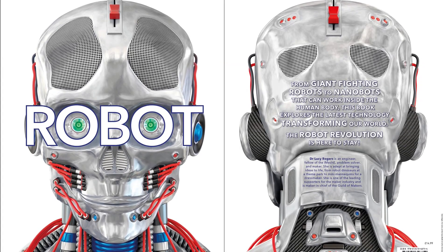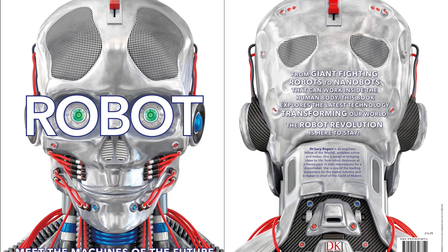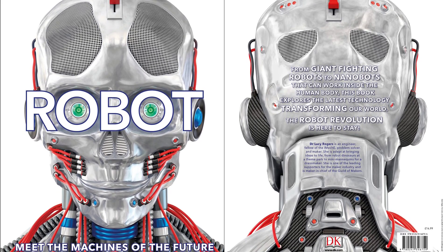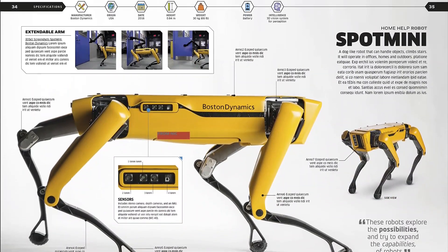The future is here — are you ready for it? From mechanical automata to modern-day androids, explore more than 100 robots and discover how they work, who made them, and how they affect the lives of humans around the world.